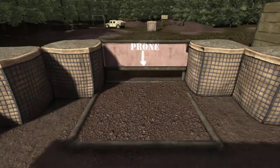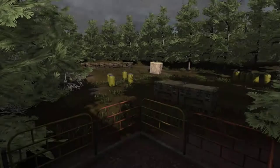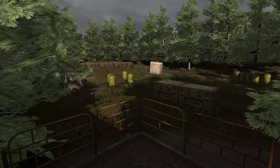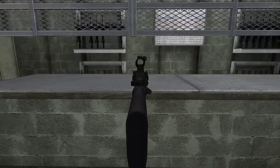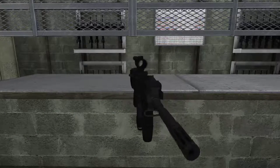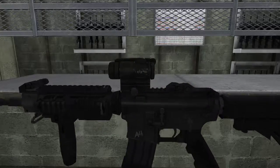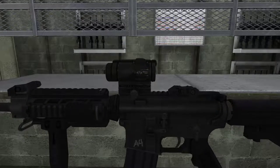The course today consists of three stations that require the use of multiple firing stances. The first station tests prone firing, the second crouched, and the third standing. Maximum engagement range to expect on this course is 50 meters. Given this range, your weapon is equipped with an M68 close combat optic. This optic allows you to engage targets out to 300 meters, while keeping both eyes open for situational awareness.